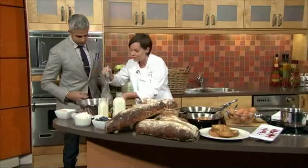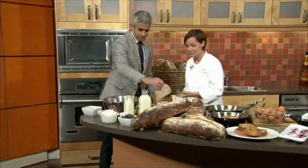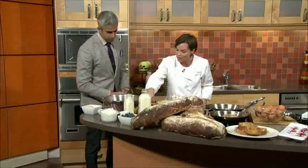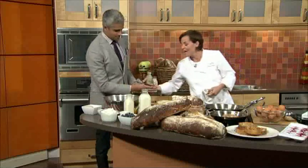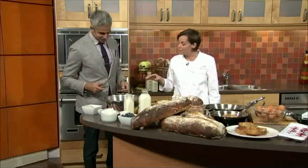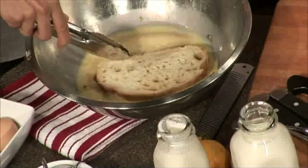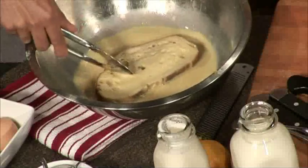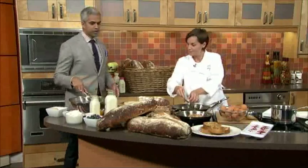I'm gonna have you dip one slice — just down like this, nice and simple. What you want to do — I'll give you a pair of tongs so you're not using your hands — is absorb most of that mixture into the bread. Because it is quite dense, you want about 10 to 15 seconds on either side. I'll get the second pan going with a little bit of butter.